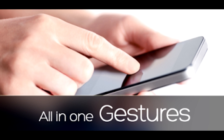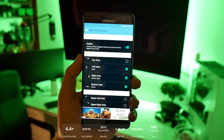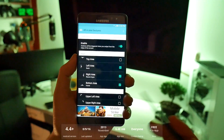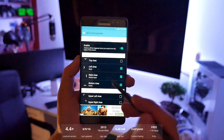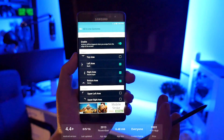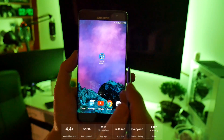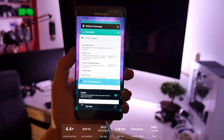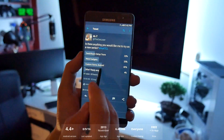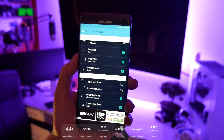Number five is All-in-One Gestures. This application works for everybody and everyone is going to absolutely love it. If you've been wanting to do gestures on your screen — going back, going forward, going home, recent applications, launching applications — this is it. I will do a dedicated video on this because there's a lot to explain and customize. I've got shortcuts here, and you can go back to the gestures application. You can choose which edges you want to use.